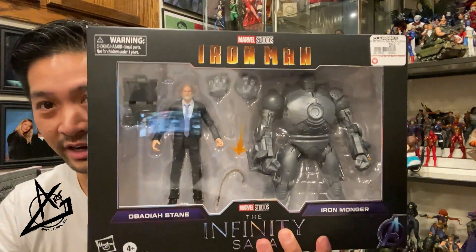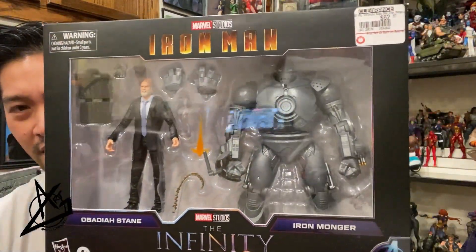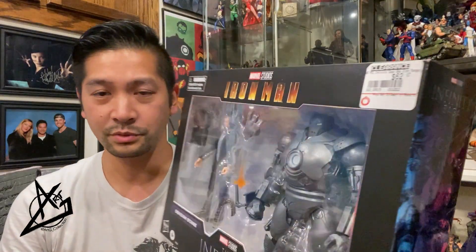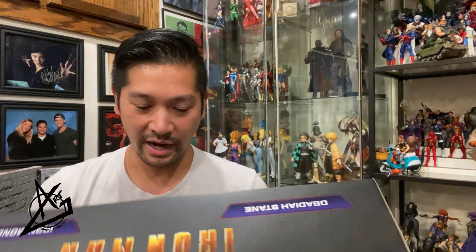GameStop — I did it, I pulled the trigger on this thing. I got it. This is crazy. Civilian figure and this awesome Iron Monger figure — crazy, right? I only paid like $28 for it, because I had the $5 voucher. I used the $5 voucher for this as well, so 28 bucks. I did it, I pulled the trigger, I got it. Now I can just mess around with it — not necessarily as MCU, because I don't have many MCU figures to begin with, but yeah, I did that.